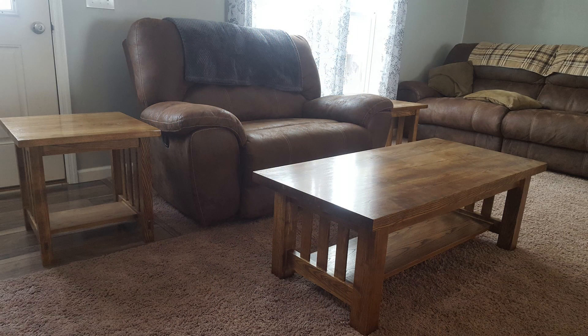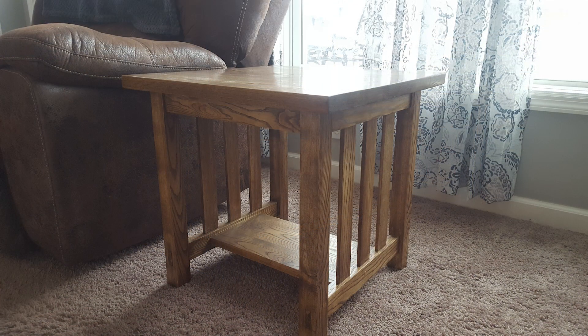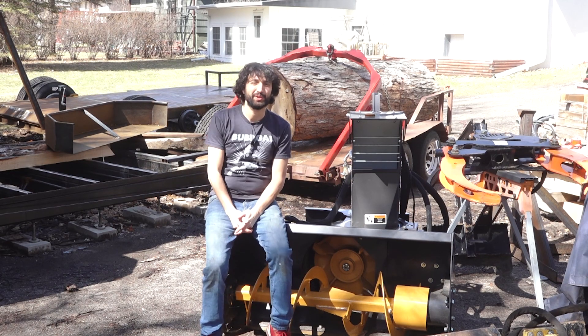Last this week is a living room table set by Dave. Dave made this set for his niece and it was his first build. It's all done with mortise and tenon joinery and made out of ash that was cut down on his property and dried in his basement.